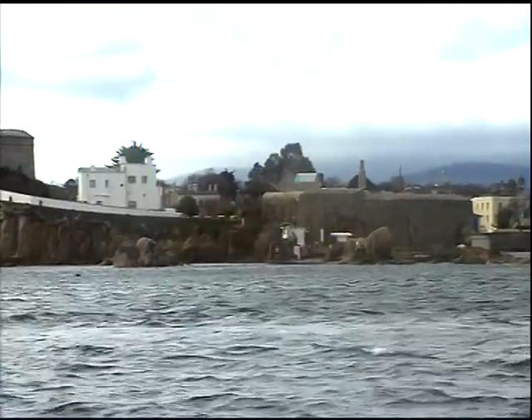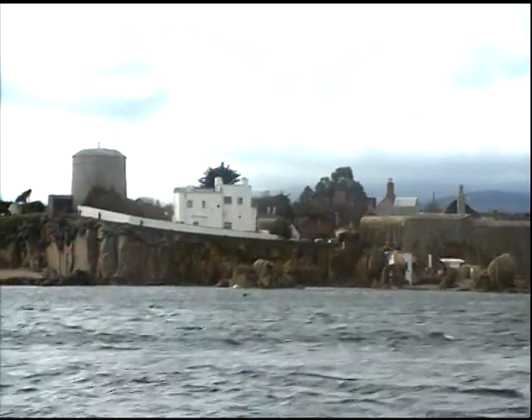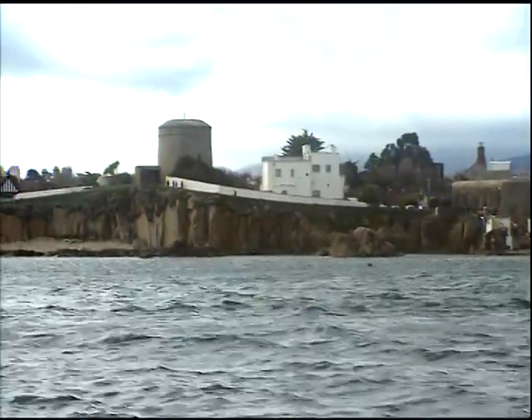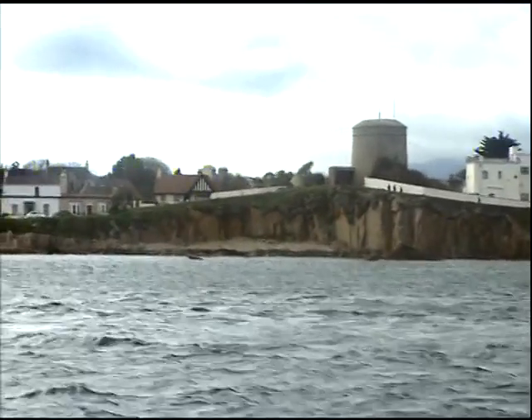Passing the 40-foot bathing place, you can see a battlement which isn't easily visible from land. And that's how the 40-foot gets its name — it was home to the 40th Foot Regiment. Nothing at all to do with the depth of the water or the height of the waves.